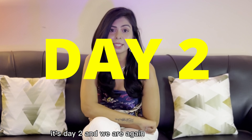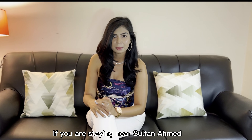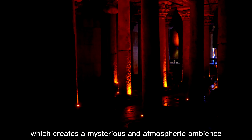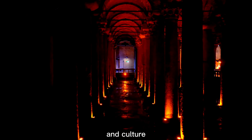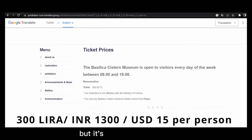It's Day 2 and we are again waking up early and heading towards the Basilica Cistern. Make sure you reach there before 9 o'clock. If you are staying near the Sultanahmet area, it would be quite easy to reach there in no more than a 10-15 minute walk. When you enter, you will be amazed by the dim lighting and the reflection of the water, which creates a mysterious and atmospheric ambience. The cistern is an important part of Istanbul's history and culture, and no trip is complete without a visit. The entry fee is 300 Lira per person, but it's completely worth it.